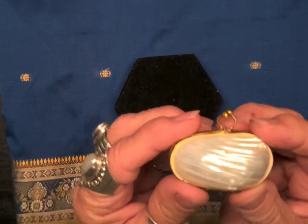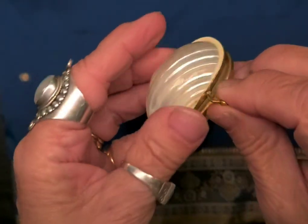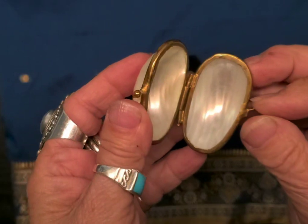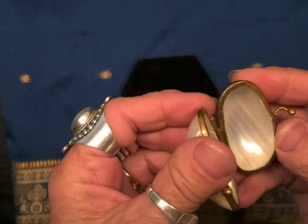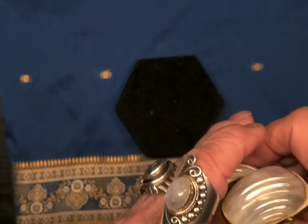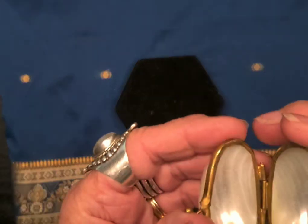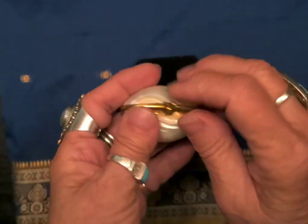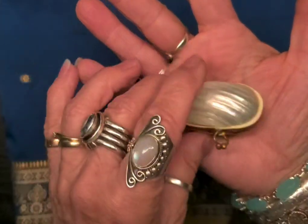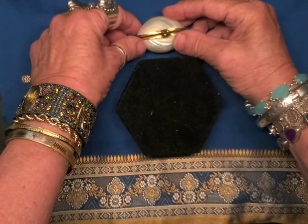Look at this. Isn't that sweet? A little shell opens up. I believe it's a real shell — I don't think it's molded. I think it's something that they've actually carved away, but I don't really care if it's real or not. That's a nice little clasp. I just love it. I think it's sweet and I want to keep it.